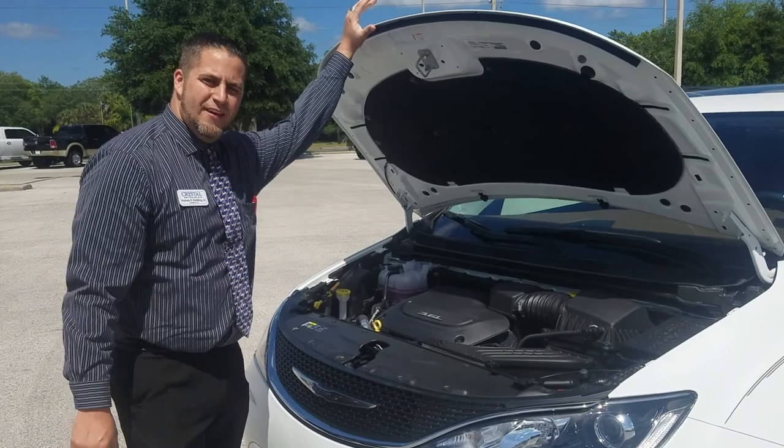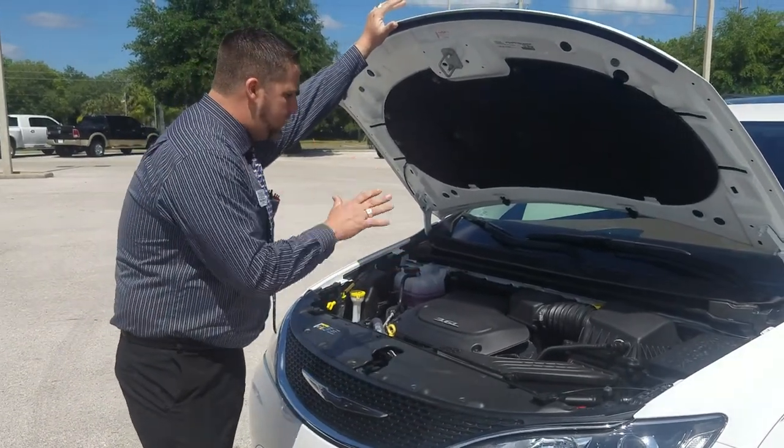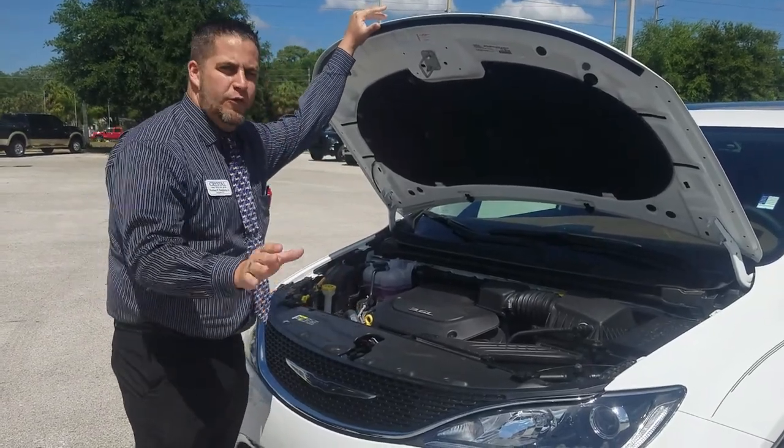This is a 3.6 liter Pentastar V6. It's got crumple zones and breakaway motor mounts. The motor is going to drop down and go underneath the cab, keeping you and your family safe.